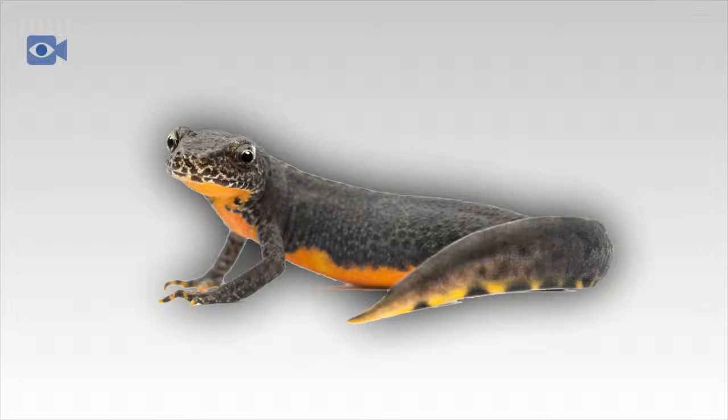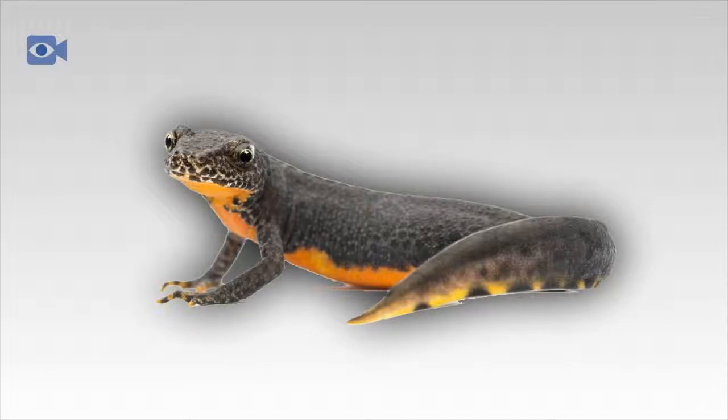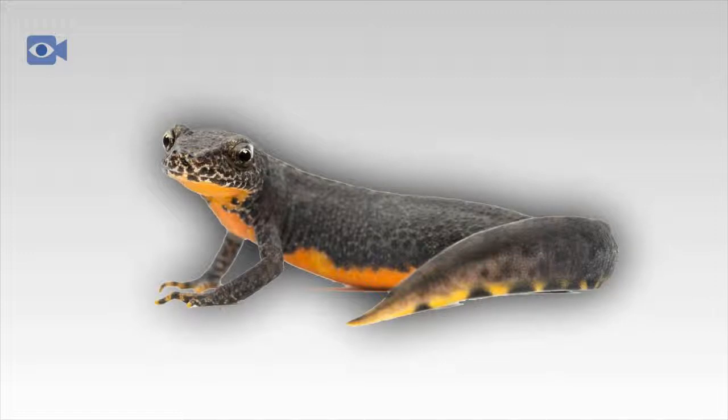There are thought to be around 15 different species of newt found throughout the northern hemisphere, and many of these newt species contain toxins in their skin which helps the newt to defend itself from predators. Certain species of the Pacific newt, found in North America, are particularly toxic, with some containing enough toxin in their skin to kill an adult human.